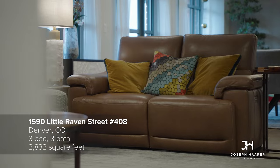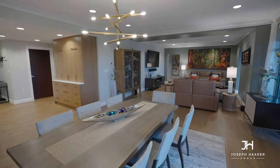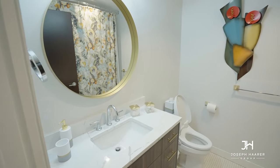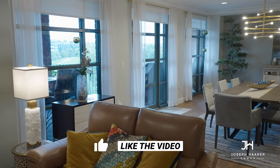This unit sits on the fourth floor of the secured building, is more than 2,800 square feet, and features three bedrooms, three bathrooms, and an office. The designer-led renovation shows off incredible attention to every detail.